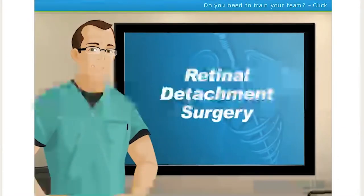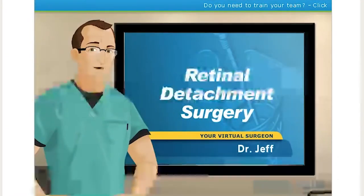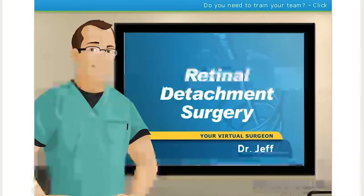Hello, and welcome to Surgery Squad's Retinal Detachment Surgery. I'm Dr. Jeff, and I will be guiding you through this procedure today.